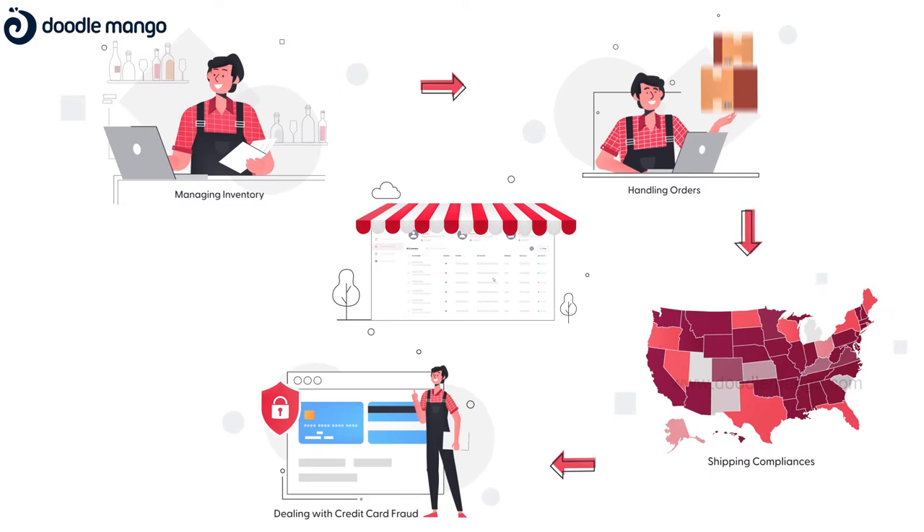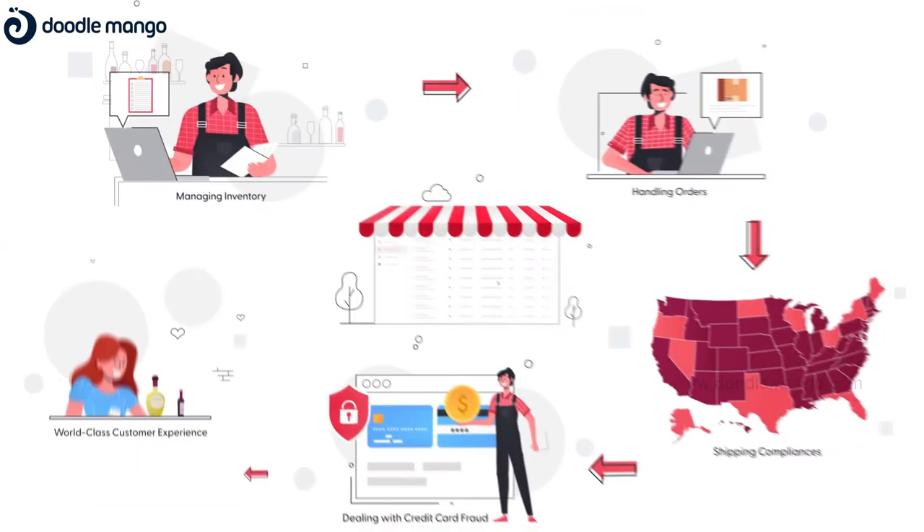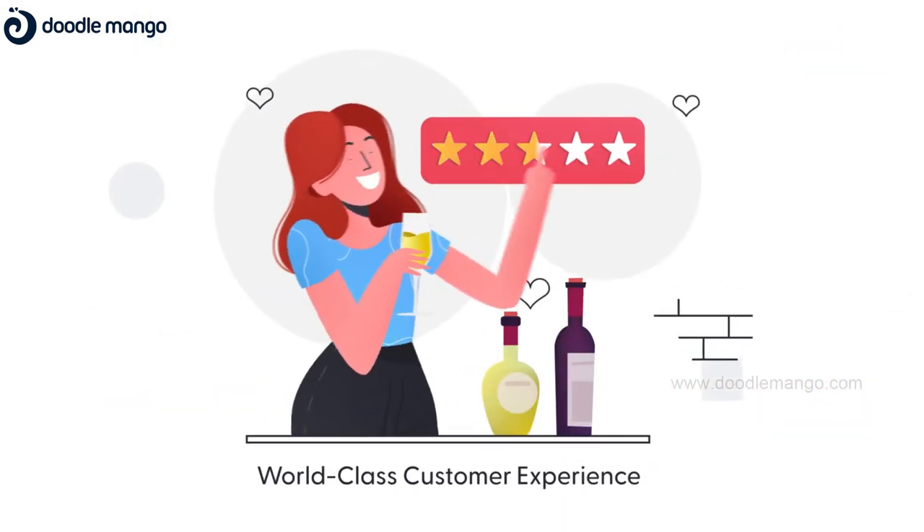It simplifies your operations, be it managing your orders flow, staying on top of your inventory, knowing your customers well, or delivering them a world-class experience.